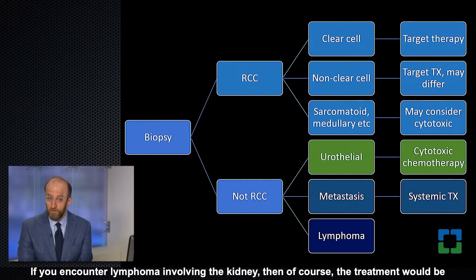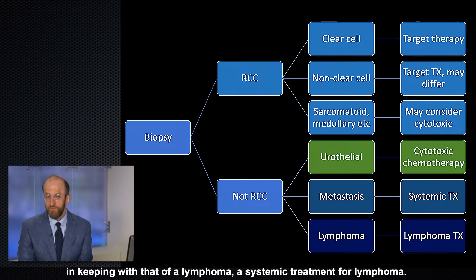If you encounter lymphoma involving the kidney, then of course the treatment would be in keeping with that of a lymphoma — a systemic treatment for lymphoma.